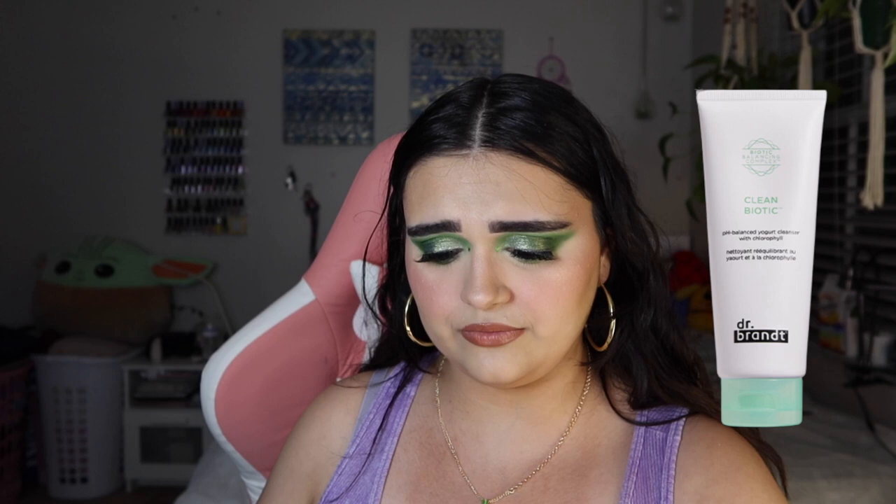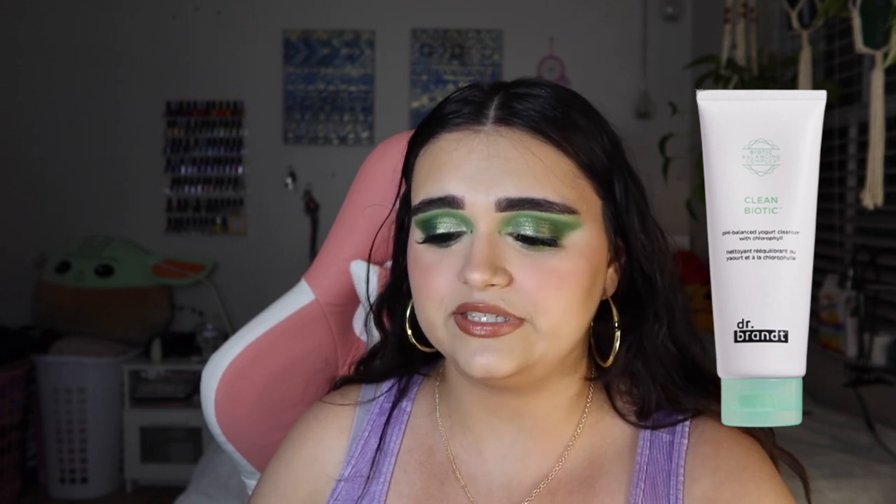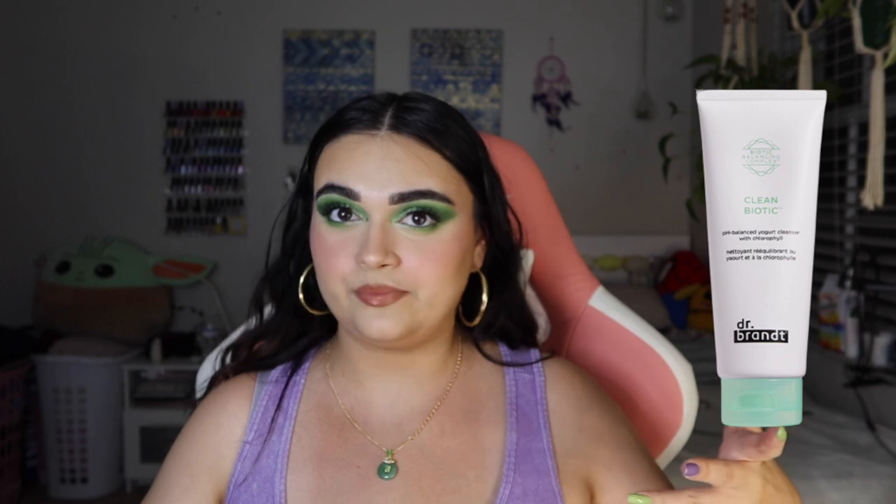The next product is the Dr. Brandt Skincare Clean Bionic pH Balance Yogurt Cleanser. I believe we've received this before in BoxyCharm. I can't use this product because it's not cruelty free, so I'd really love to not receive it. That said, when I wasn't cruelty free I did use this cleanser and it was really good — my skin enjoyed it. This medium lightweight gel dissolves stubborn dirt, impurities, pollution, makeup, and excess oil while maintaining a healthy pH balance.